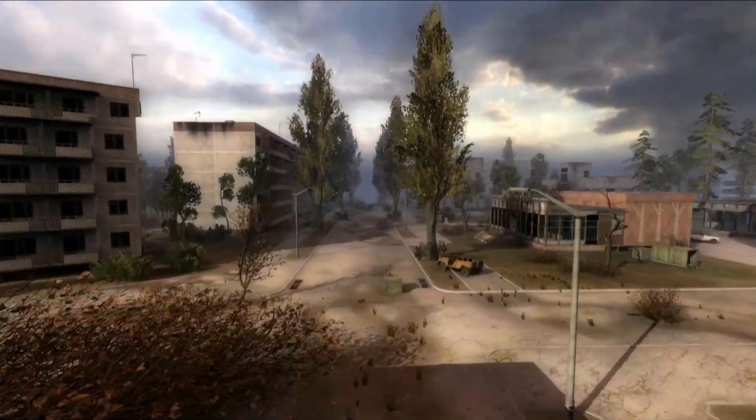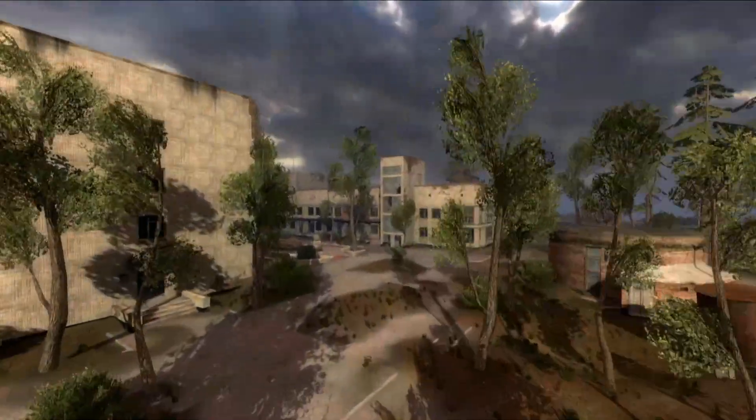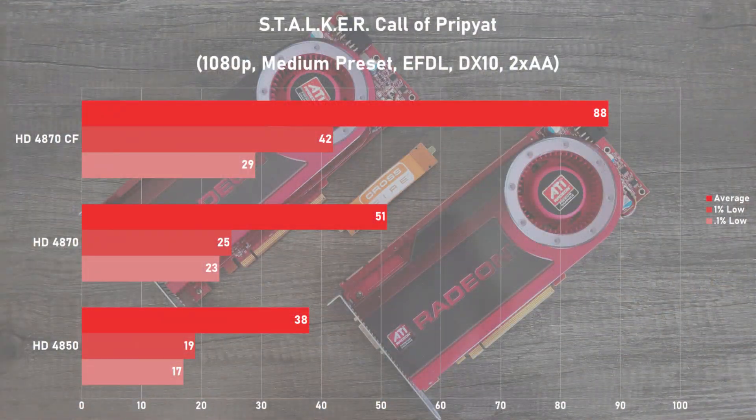Next game up is STALKER Call of Pripyat, and I ran the standalone benchmarking utility with 1080p in the medium preset with DX10, enhanced full dynamic lighting, and no AA. The single card averaged 51 frames per second, and in Crossfire averages jumped 73% to 88fps. Surprisingly, 1% lows also saw a good jump of 68%, although 0.1% lows didn't improve much as expected. Overall, Crossfire really improved the experience here. Looks like the cutbacks to memory and GPU speeds are hitting the 4850 pretty hard in this game.